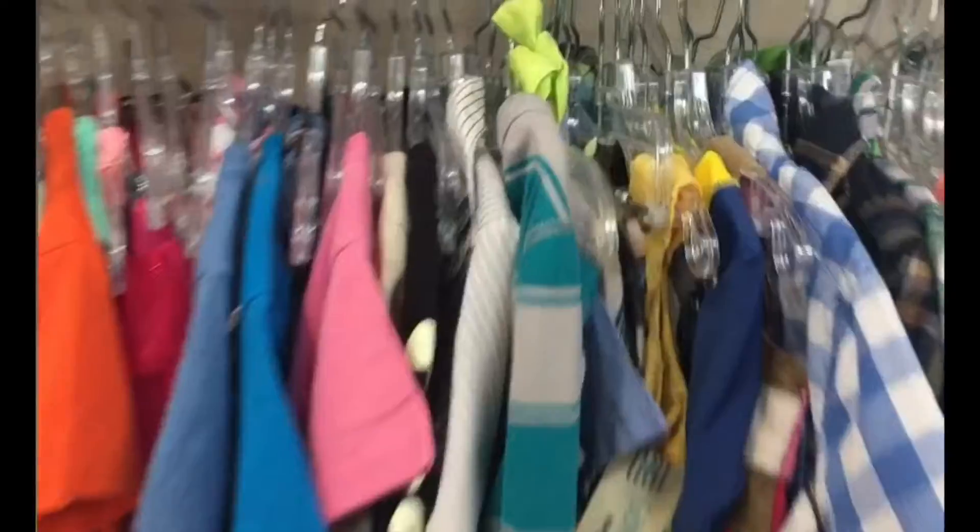Hey y'all, so today we are at the Goodwill. I'm gonna be doing like a Goodwill vlog. I did do this Goodwill before and they got a lot of stuff. They have a baby section — the infant section is not me at all, but hey, it's an infant section.